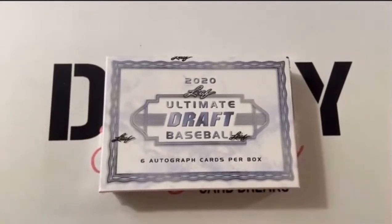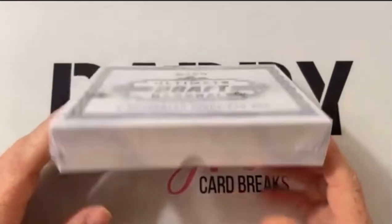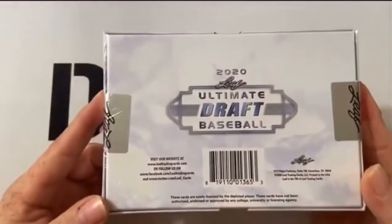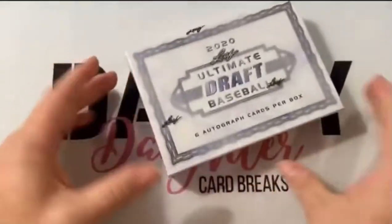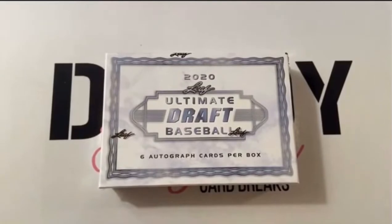This box contains six cards. All of them are autographed from this year's draft class, plus some of the younger stars and rookies that are in the game today. As you can see, the 2020 Leaf Ultimate Draft. There are, once again, six autograph cards in the box. So we divided this into three spots.